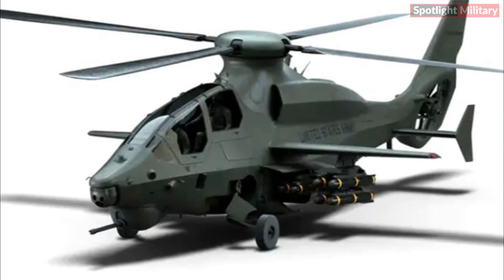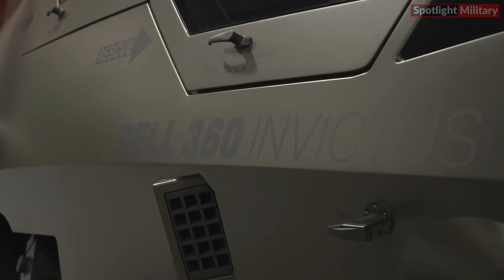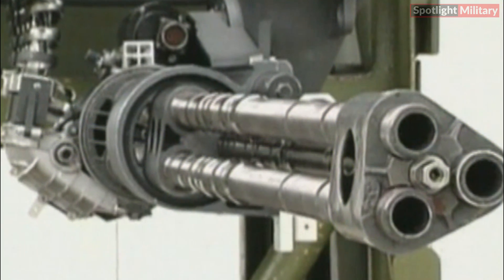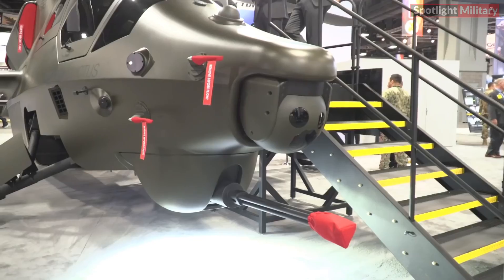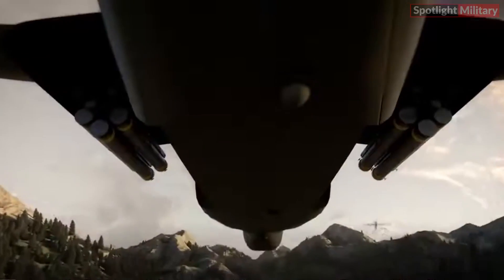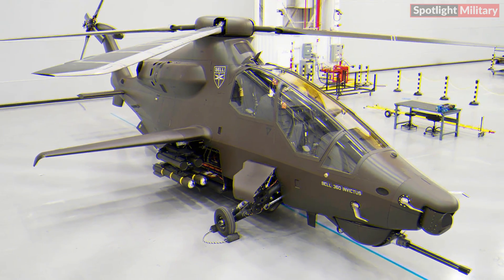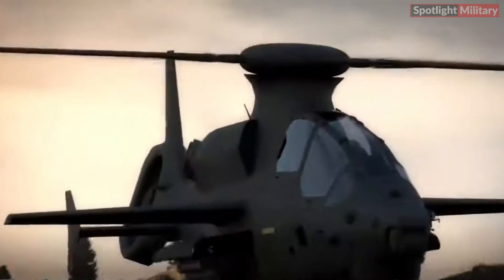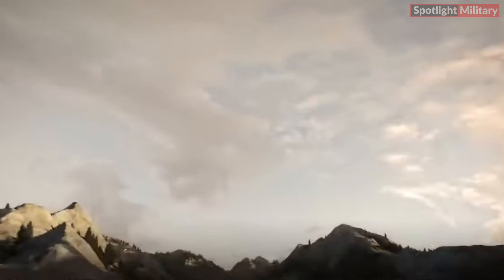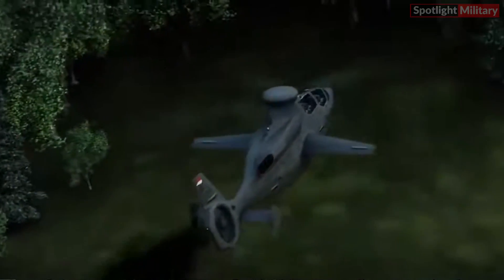The recently released images from Bell depict the Invictus 360 prototype featuring mock-ups of its forthcoming armament suite components. These include an XM-9 15-20mm 3-barrel Gatling-type automatic cannon mounted in a turret beneath the nose, along with two four-rail weapon racks positioned on either side of the central fuselage. When deployed, these racks are suspended on rails beneath the helicopter's stub wings. However, they have the capability to retract and be stowed internally when not in use, ensuring optimal performance.